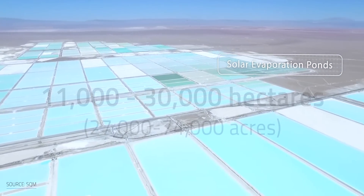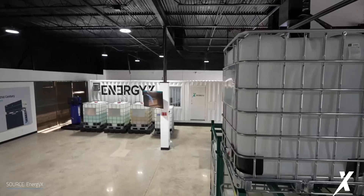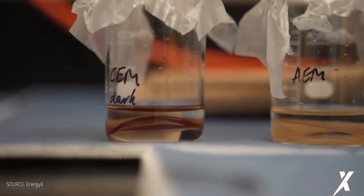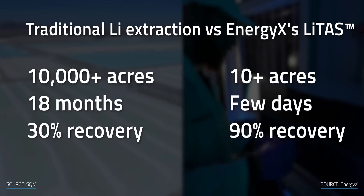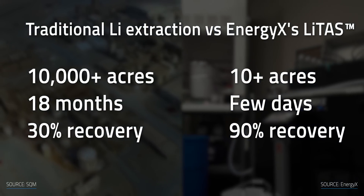In Chile, there are brine ponds that are between 11,000 and 30,000 hectares. In comparison, direct extraction requires just a couple of acres — maybe 10 acres — warehouse facilities where you process brine by pumping it up, extracting the lithium, and then re-injecting it so you don't disturb the water table. Instead of taking up tens of thousands of acres, you'd be down to some warehouses on less than a dozen. When it comes to time savings, you're going from 18 months down to days and weeks. There's really no comparison when it comes to size, speed, and recovery rate.